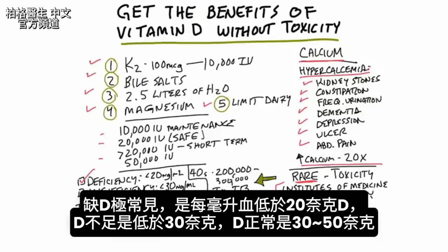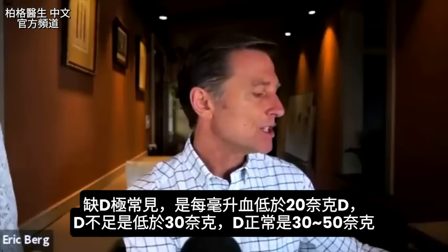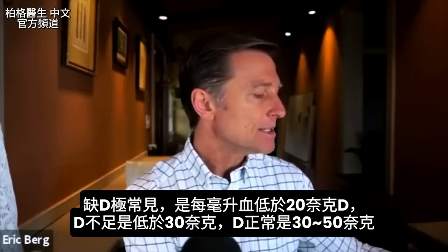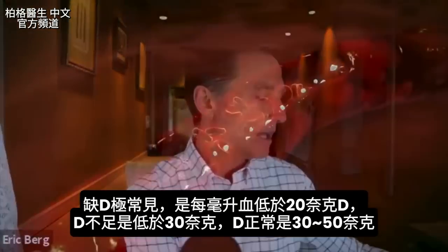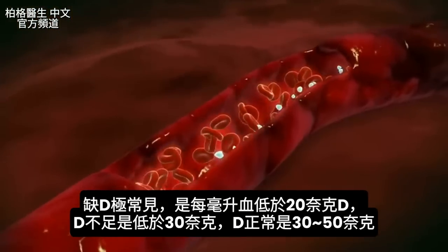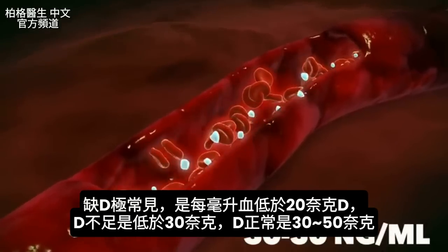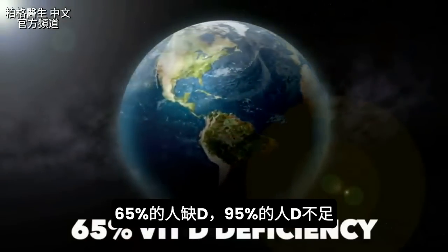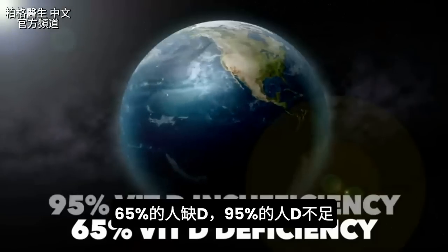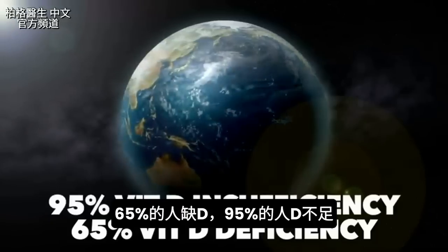A deficiency of vitamin D is extremely common — that would be a measurement of less than 20 ng/mL in the blood. An insufficiency is less than 30 ng/mL in the blood. A normal amount of vitamin D in the blood should range between 30 and 50 ng/mL. Interestingly, 65% of the population has a vitamin D deficiency, and 95% has a vitamin D insufficiency.